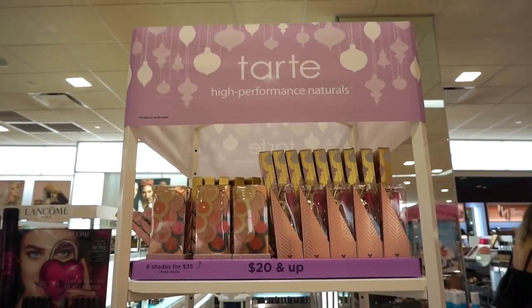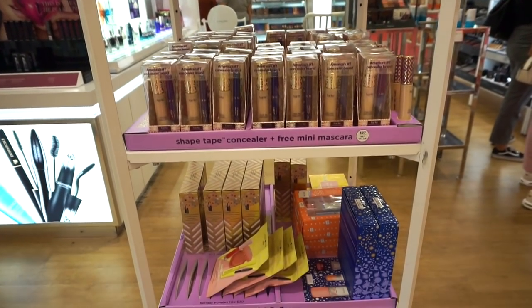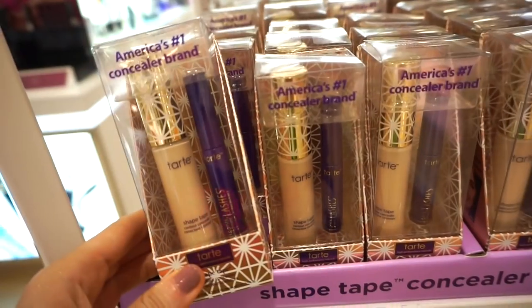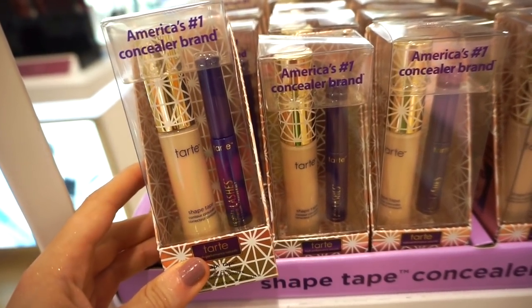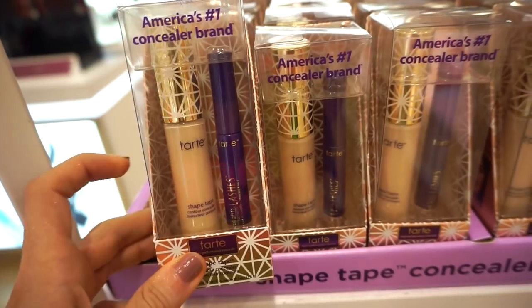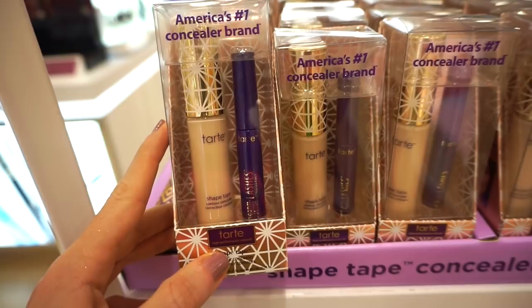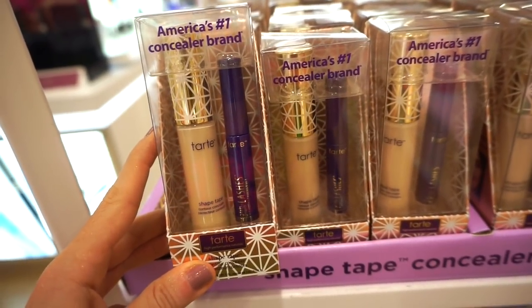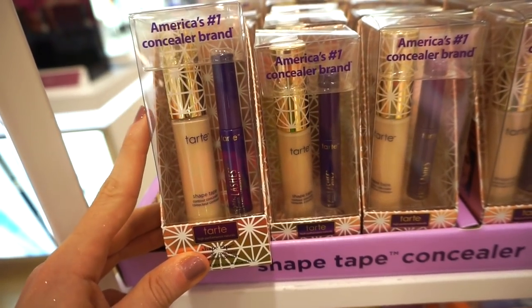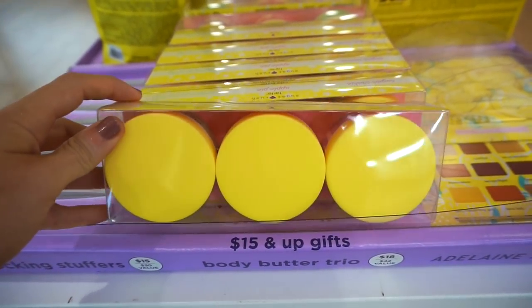Now at the Tarte display — we're going to run through these since seeing them in person is more helpful than a picture. I love that they changed up the lid of the Shape Tape concealer for this holiday kit. It's retailing for $27 and you get the full size Shape Tape concealer plus a deluxe size Lights Camera Lashes mascara. The concealer alone is usually $27, so you're kind of getting the mascara and the cute lid for free.